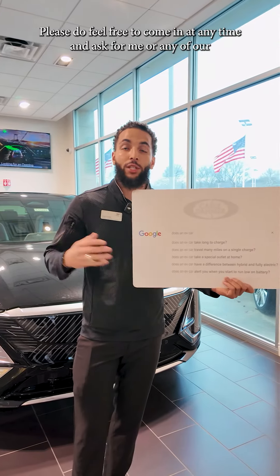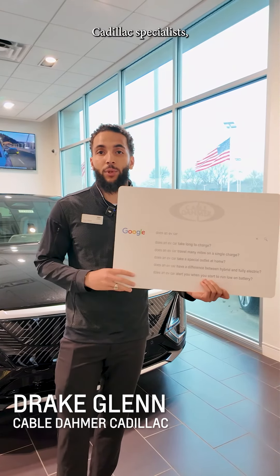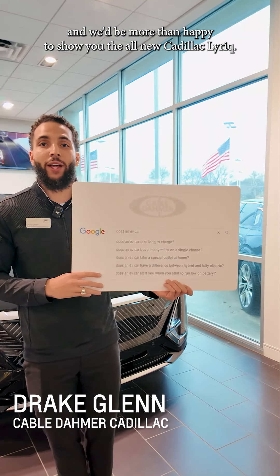Thank you so much for your time. Please feel free to come in at any time and ask for me or any of our Cadillac specialists, and we'd be more than happy to show you the all-new Cadillac Lyriq.